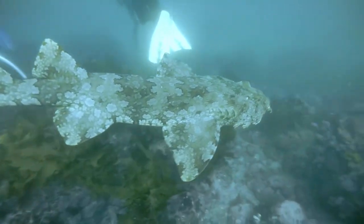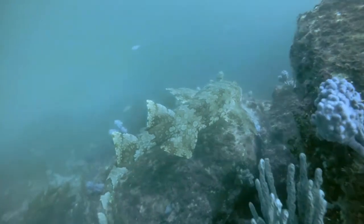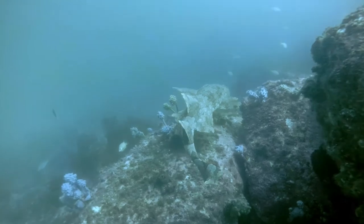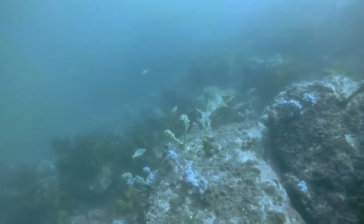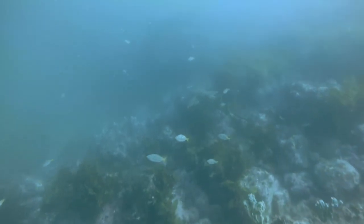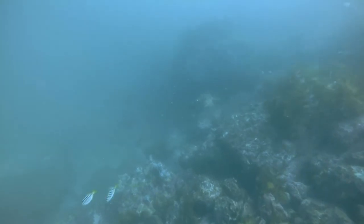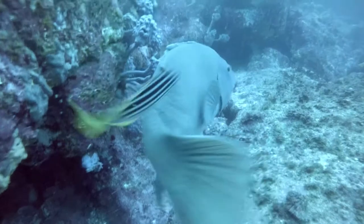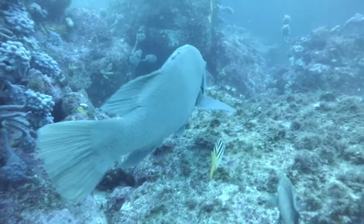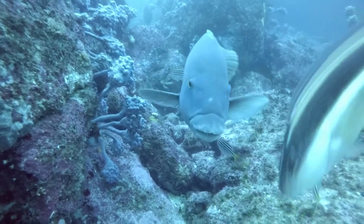Speaking of wobbegongs, what should swim right past us but a carpet shark! And of course, what video of Jervis Bay would be complete without a blue groper? I love these fellas.